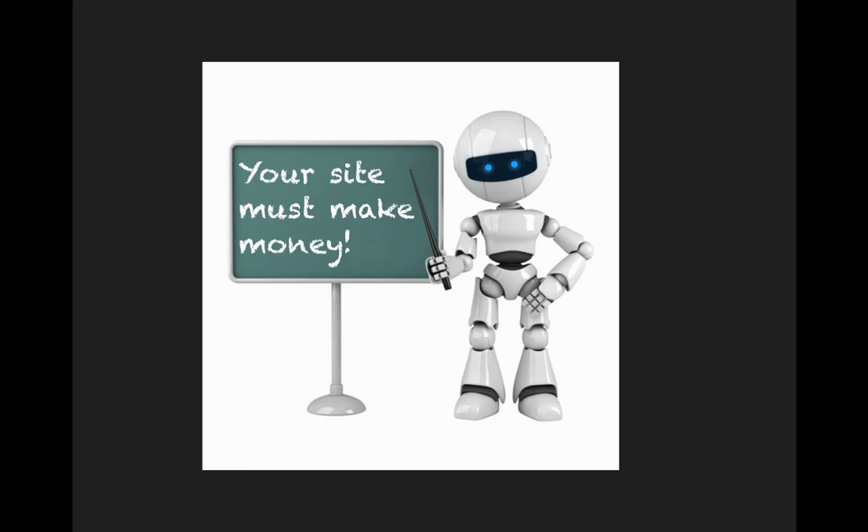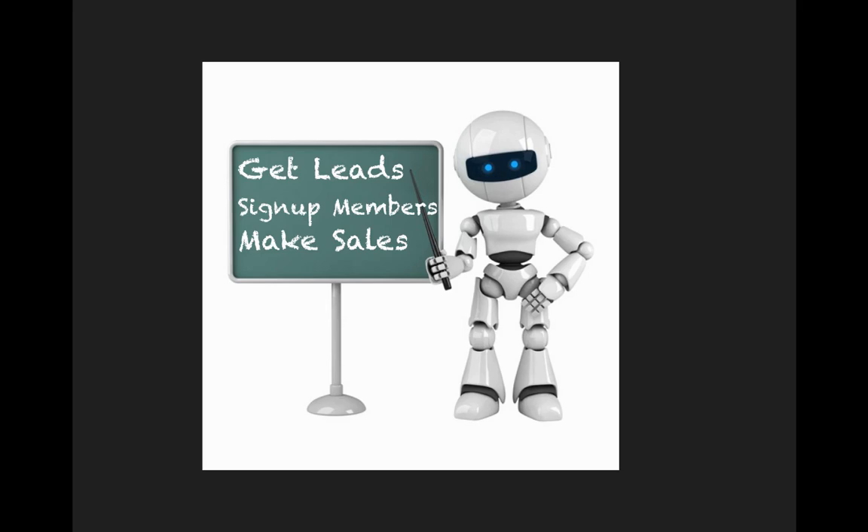Now, the good news is that if you're watching this video, you've already got this part worked out. This video has only been made available inside membership areas of training programs like the one you're probably in now — programs that teach you how to make money online and have already given you a website that makes money, or taught you how to put one up. So you've already got the website that makes you money in your hands right now.